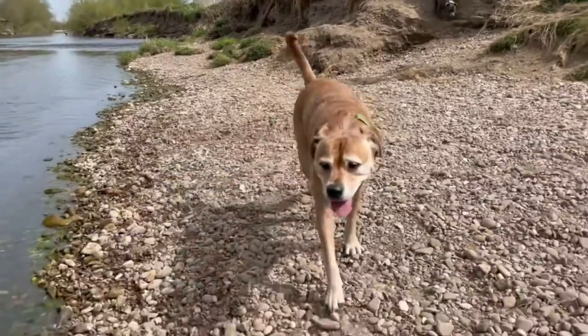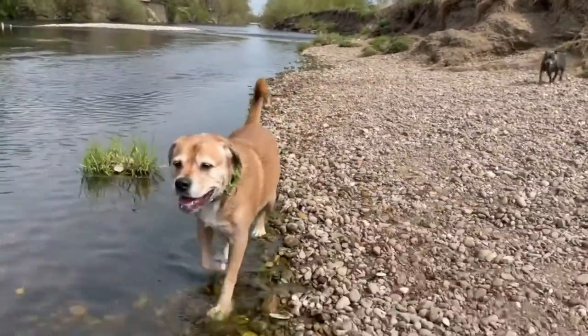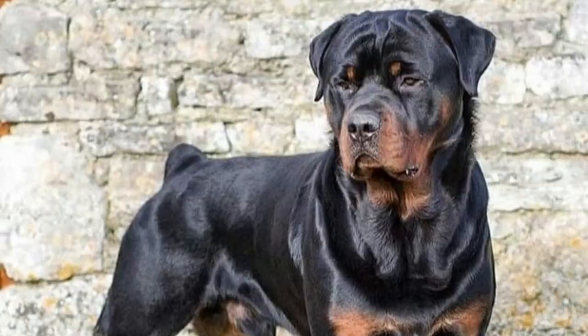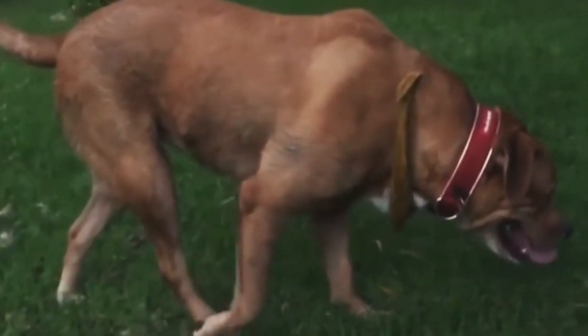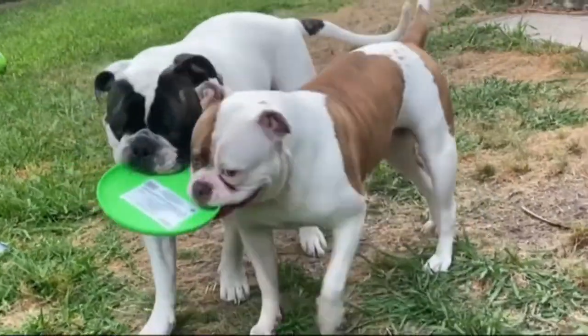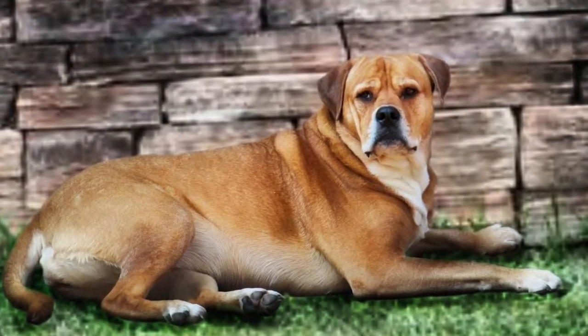The American Bullweiler is a fairly recent hybrid and not much is known about its origins or history. The American Bullweiler originated from two breeds — the American Bulldog and the Rottweiler — in the United States, but the exact state is unknown. The original purpose of these animals was to serve as a guard dog and also as a loving companion pet.